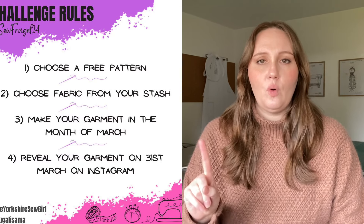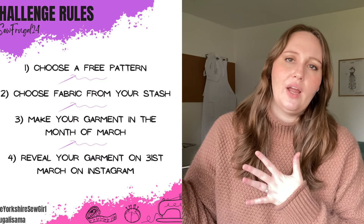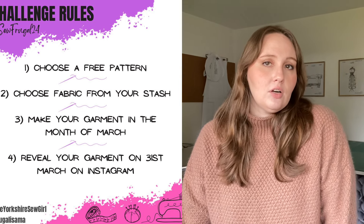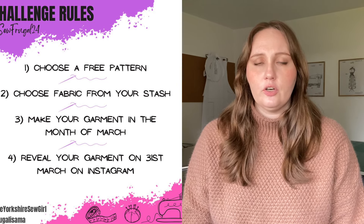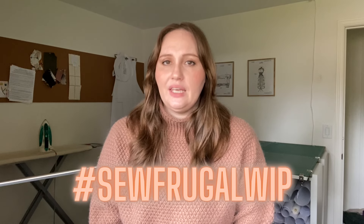The challenge has four simple rules. Number one: find a free garment pattern available to everyone — tops, pants, skirts, dresses, children's, menswear, whatever. Number two: sew fabric only from your stash; it doesn't have to be traditional fabric, you can get creative with curtains, sheets, or a duvet cover. Number three: make it in the month of March. Number four: reveal your garment on March 31st on Instagram using the hashtag sewfrugal24 and tag Sam and Ruan. You can also post project WIP pics with the hashtag sewfrugalwhip, but your official entry is March 31st with the hashtag sewfrugal24.